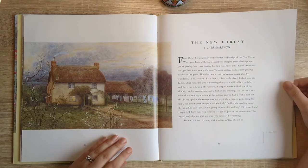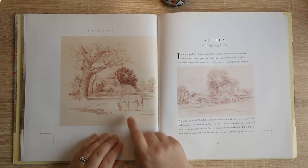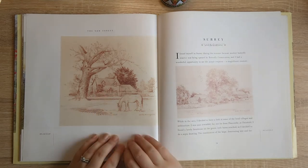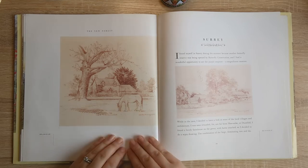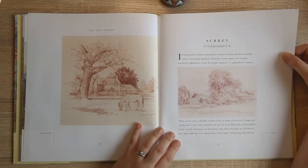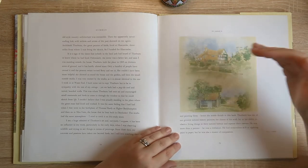Here we have the New Forest, and if you remember from the Edith Holden flip throughs I was talking about the ponies — well here to prove I wasn't making it up, here we have a New Forest pony. It almost looks like it's grazing in this house's garden — just to prove they do get really close to where you are. So moving on then to Surrey, and you could cut this image and have two journal cards quite nicely.